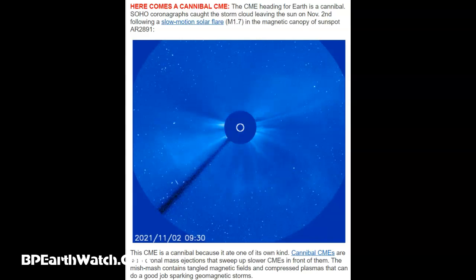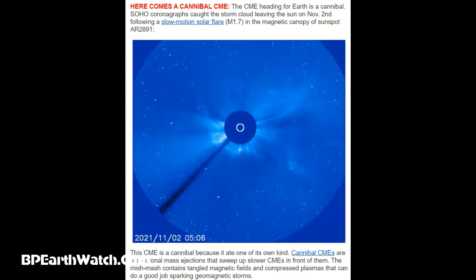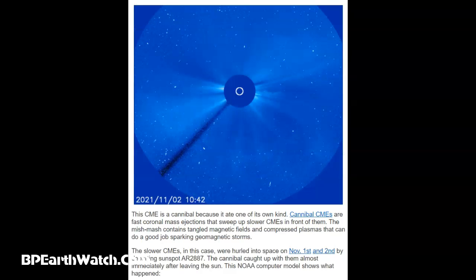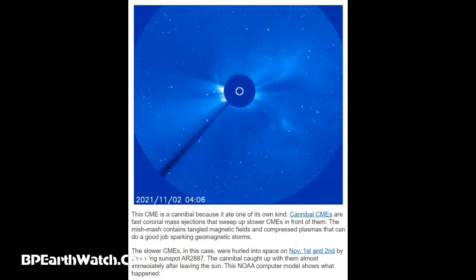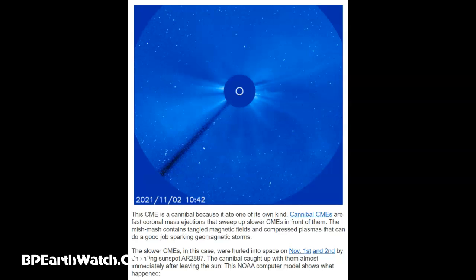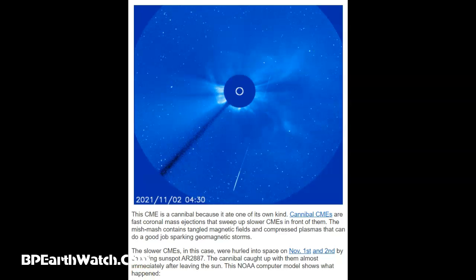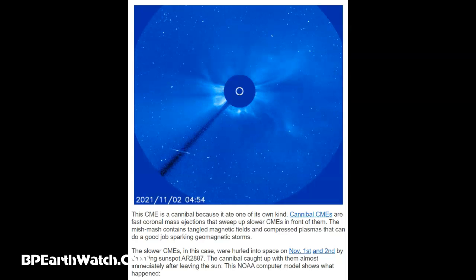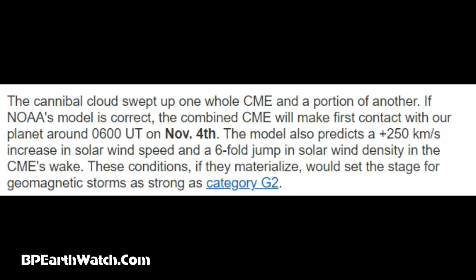This mishmash contains tangled magnetic fields and compressed plasmas that can do a good job sparking geomagnetic storms — and not only that, earthquakes and the heating of lava in the magma fields. And if you look at the images from early tonight, there's a tremendous amount of lava pouring out of La Palma. The slower CMEs in this case were hurled into space on November 1st and 2nd by departing Sunspot 2887. The cannibal caught up with them almost immediately after leaving the sun. This NOAA computer model shows what has happened, and you're seeing this is the Lasco C3 halo CME incoming.